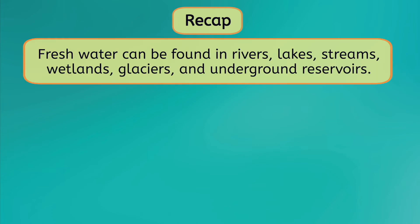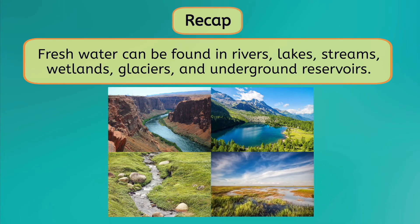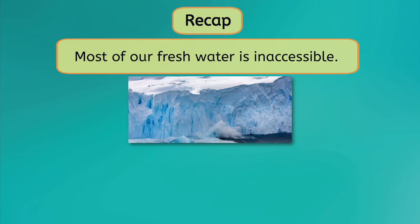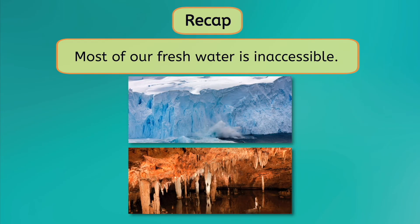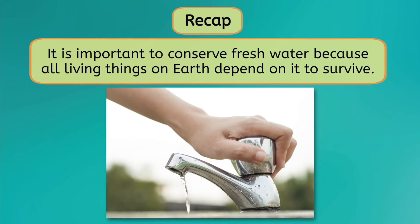So let's go over what we learned today. You now know that freshwater can be found in rivers, lakes, streams, wetlands, glaciers, and underground reservoirs. Most of our freshwater is inaccessible because it is frozen or too deep beneath the Earth's surface. Freshwater and saltwater are connected by the water cycle, which replenishes the freshwater on Earth through precipitation. And lastly, it is important to conserve freshwater because all living things on Earth depend on it to survive.